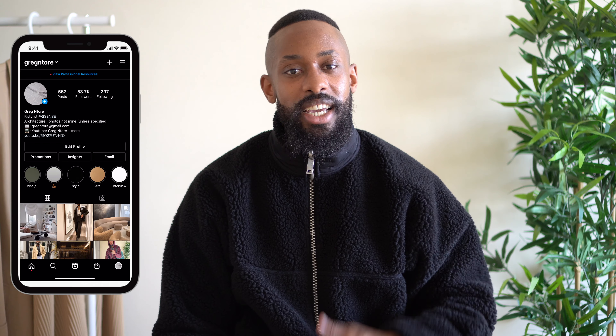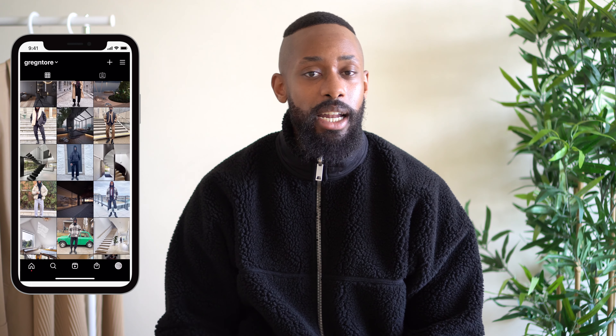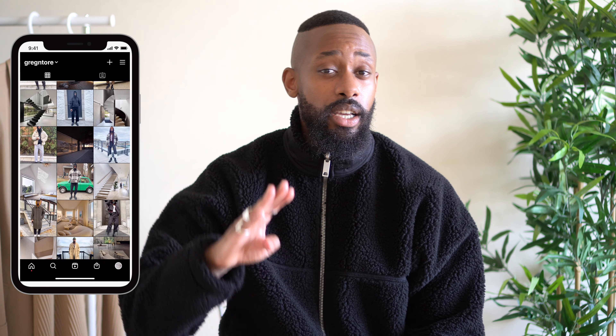Welcome back to another video. Today we have a spring outfit video where I'm going to be showcasing four different outfits you guys can try. Here in Canada, spring starts pretty late — mid to end of April — so some of these outfits I may not be able to wear right now, but they're outfits I'm looking forward to wearing or that you can try out. Let's hop right into the video.